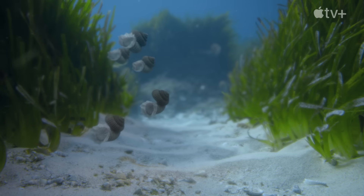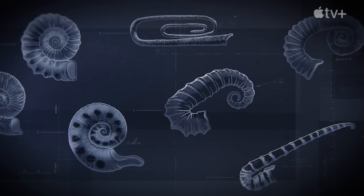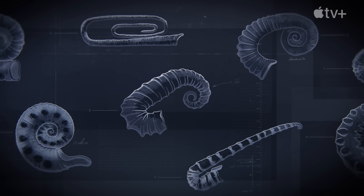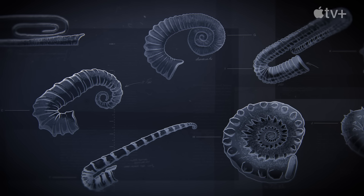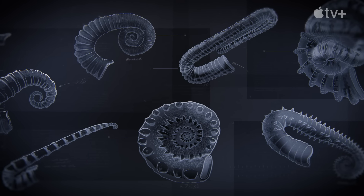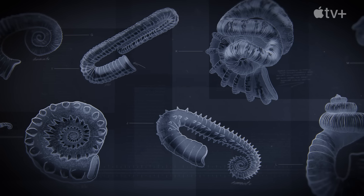In terms of lifestyles of Ammonites, their morphology is so diverse that their range of lifestyles would have been really diverse. Today, millions of fossilised Ammonite shells are found all over the world, but they tell us frustratingly little about the animal that lived inside.